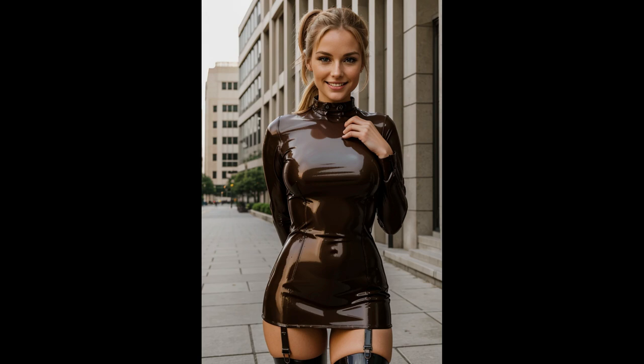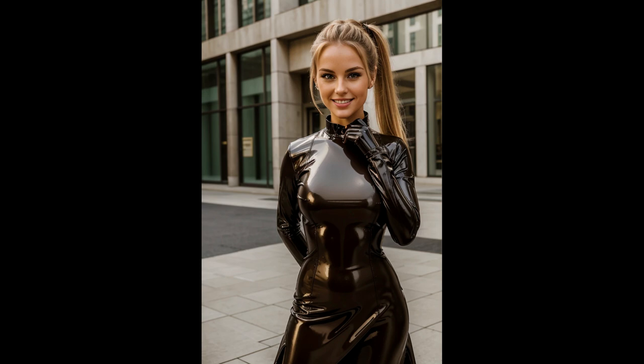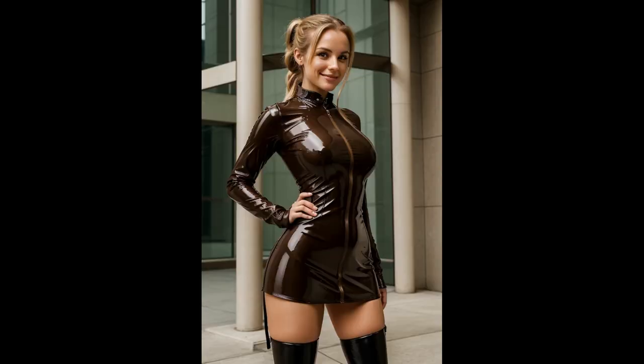In this striking street-style photo shoot, the model commands attention with a glossy brown latex steampunk dress that masterfully merges futuristic elements with Victorian-inspired fashion. The dress, crafted from high-shine latex, is a rich, deep brown hue that catches and reflects the light, creating a mesmerizing interplay of shadows and highlights.